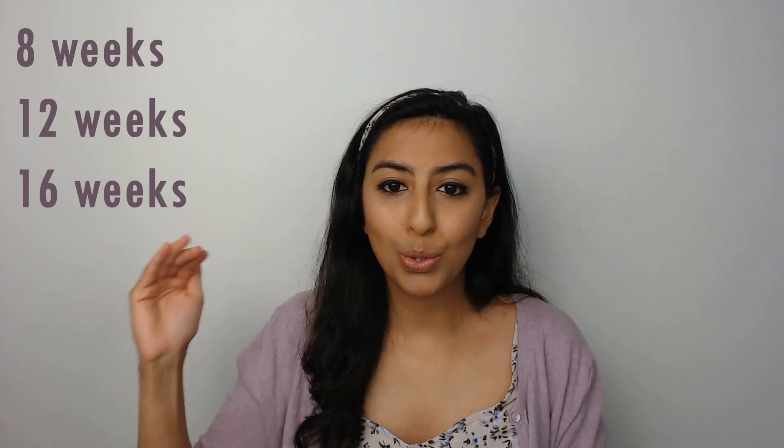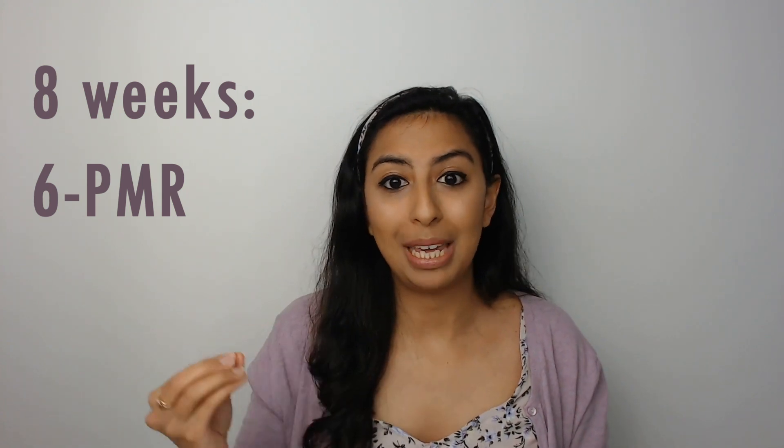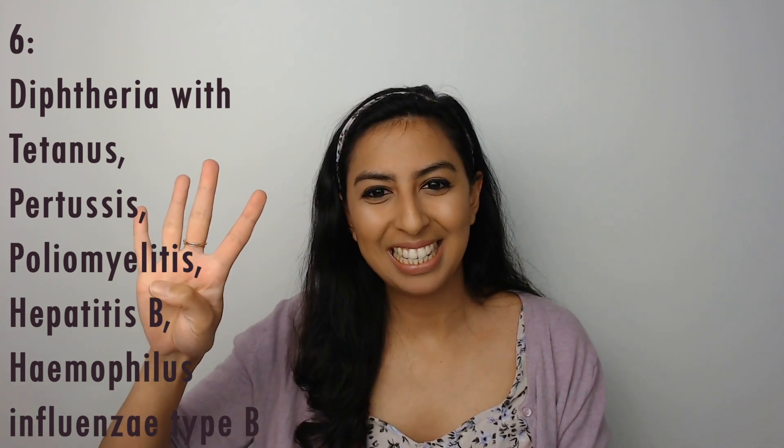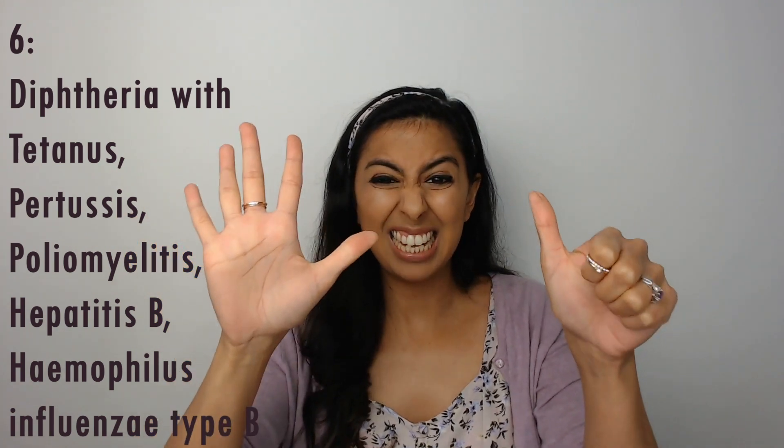Now let's move on to those that are eight weeks, twelve weeks, and sixteen weeks old. For these age groups I like to remember using a combination of the number six and the letters PMR. Starting with eight weeks, I remember '6PMR'. That six refers to diphtheria with tetanus and pertussis, poliomyelitis, hepatitis B, and haemophilus influenzae type B. That's our six.